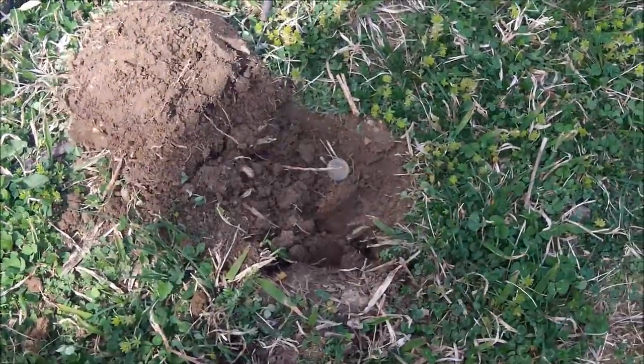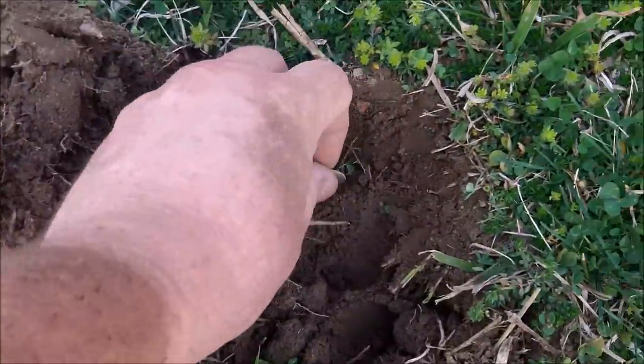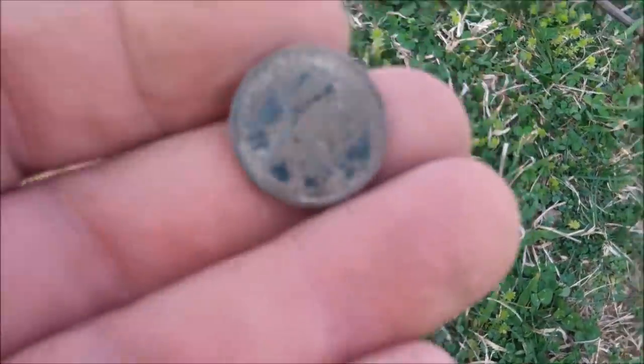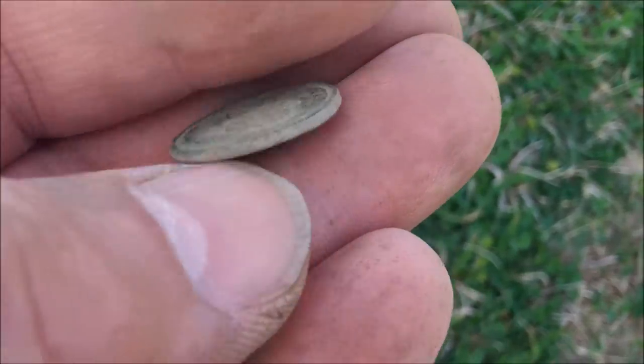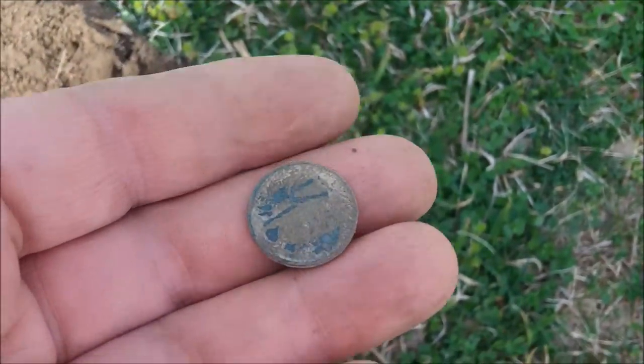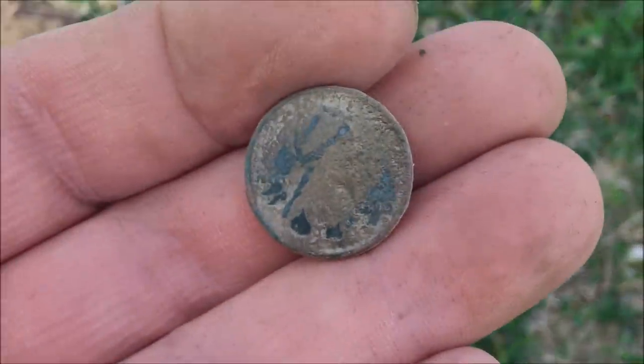This one was giving me a 23. I found two clad dimes right next to this hole, and this one kind of surprised me — another early wheatie. This one's a second-year, 1910. It keeps giving up the early wheaties. I'm just hoping for some silver here somewhere, but I definitely enjoy digging these.